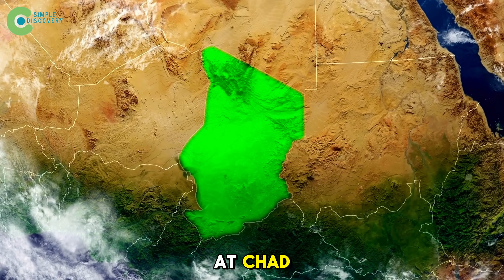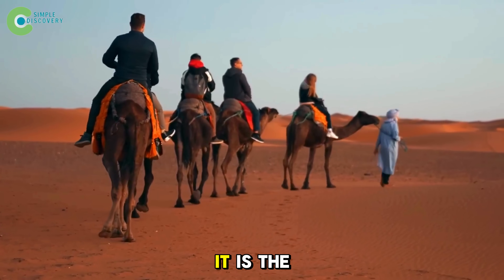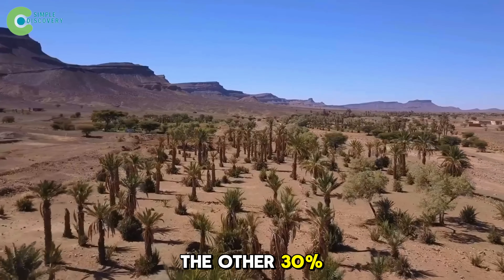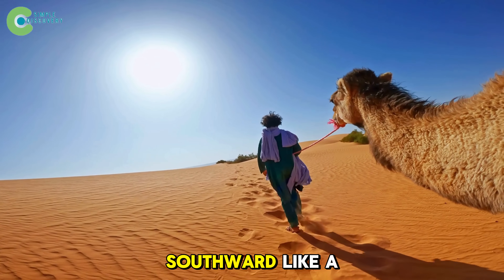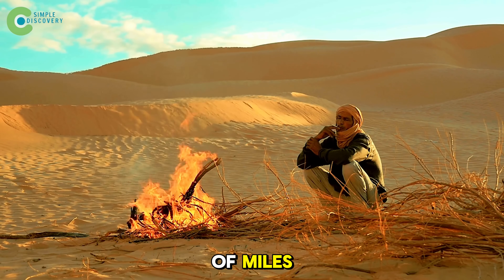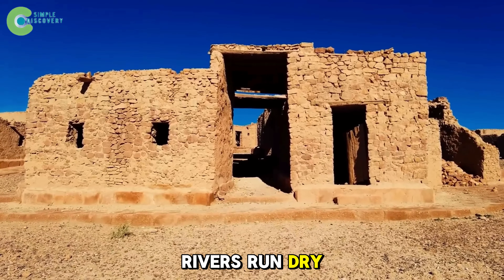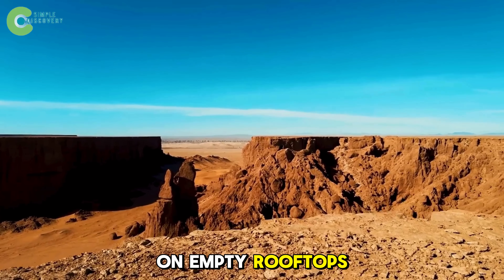Take a look at Chad. It's bigger than Texas and California combined, yet 60% of it is the Sahara Desert — the hottest desert on Earth. And it gets worse: the other 30% is on the verge of turning into desert too. Every year, the Sahara creeps southward like a giant silent grinder, swallowing up dozens of miles. The ground cracks underfoot like dried fish scales. Rivers run dry. Villages are abandoned. Sunlight pours down on empty rooftops where no one returns.